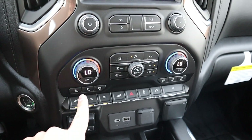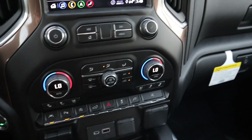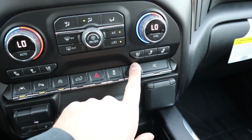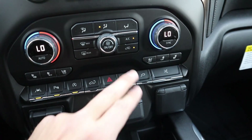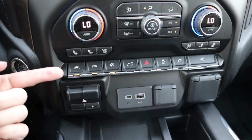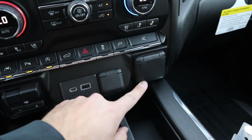We've got analog controls for the radio and dual zone climate in the front. You've got heated seats and ventilated seats. There's also stability control, hazard lights, tailgate release, auto stop-start, parking sensors, lane departure assistance, and trailer brakes — all your little buttons right there.